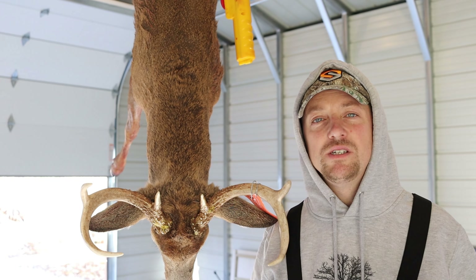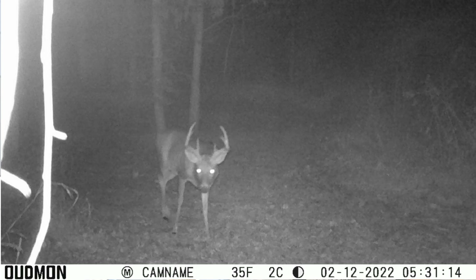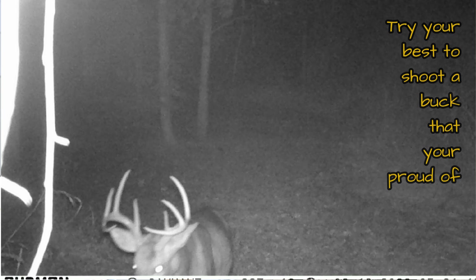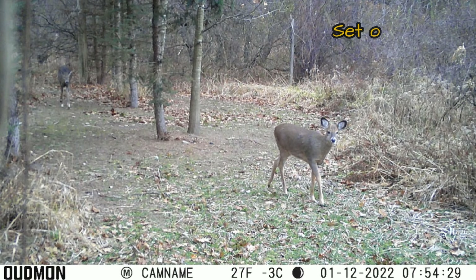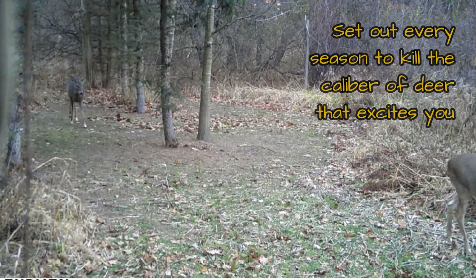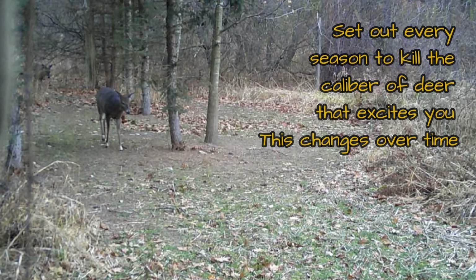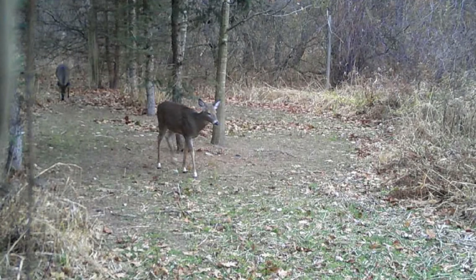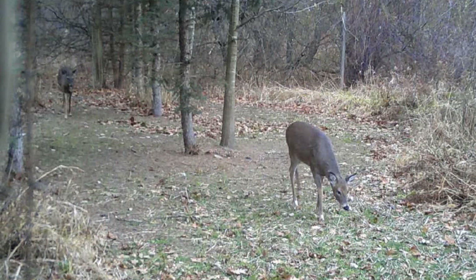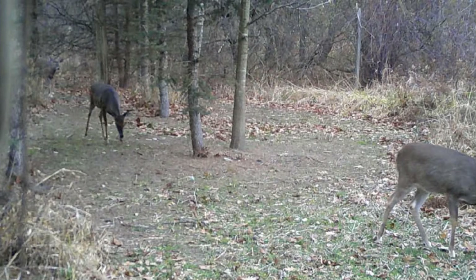We just got a couple bucks on the trail camera the night before. We had a good eight-point that came through early that morning, so we were hoping some bucks were in the area. There are a few does out there that haven't been bred. We rolled the dice. Sometimes when you strike while the iron's hot and all those conditions are correct, it's always best not to pressure your property. We don't hunt this property very often, and that allows the older deer to feel comfortable and come through looking for does.